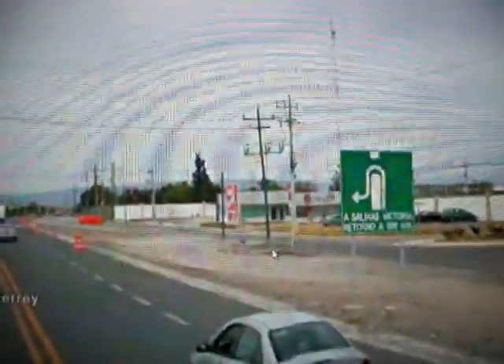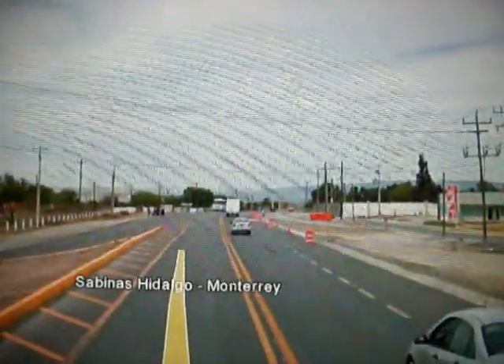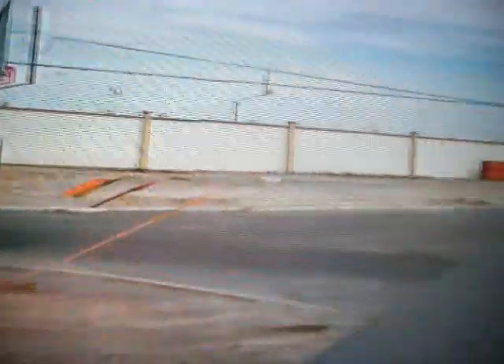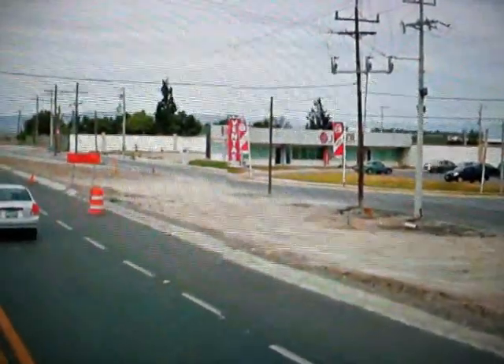Here's another sign, so if anybody needs to know where this is: Salinas Victoria, 800 MTS — I don't know what that means exactly. And this other sign, I believe that's Ventus, I don't know what that means, but obviously it's something Spanish.